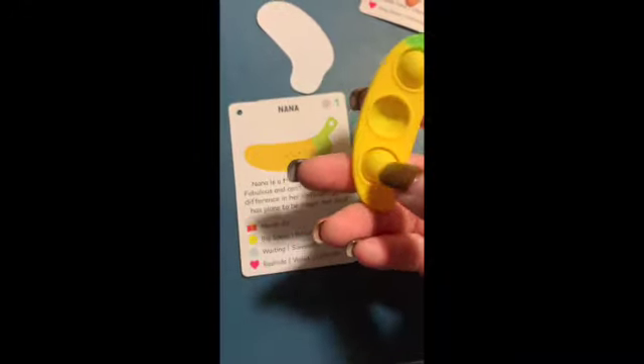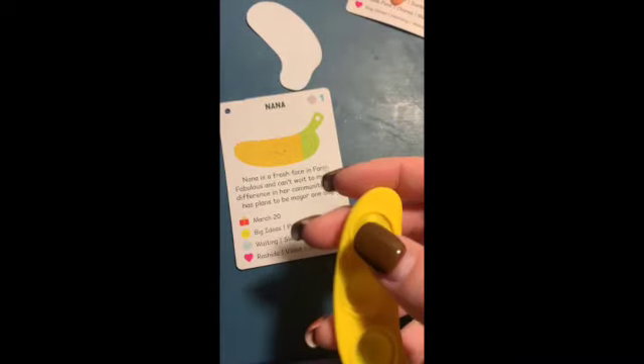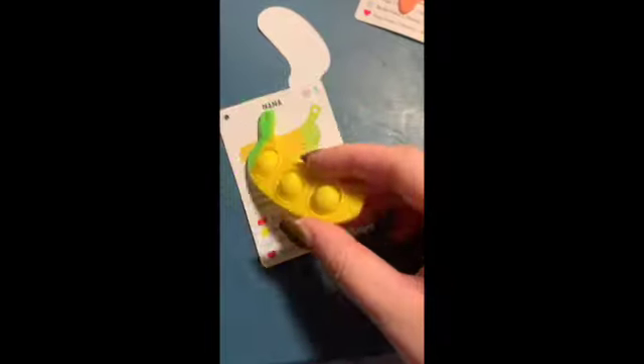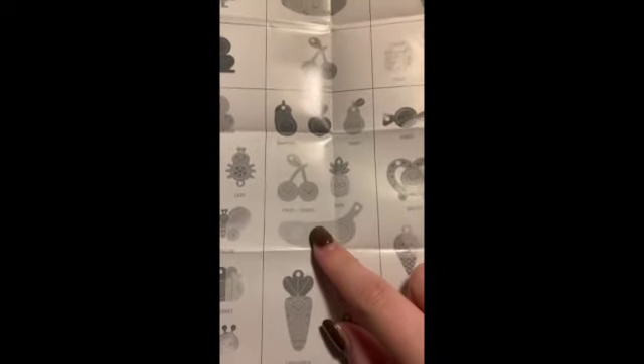Critter Bay — cute. Like I was saying, these will all turn into a map if you get all the cards, like the whole area. This is the first one I took the card out of first. Little banana. She likes politics — interesting. March 20th. I'm sorry, this is so chaotic. Zero out of ten, do not recommend filming with one hand. And there she is — she is Farm Fabulous.